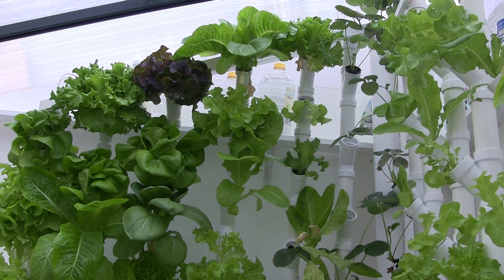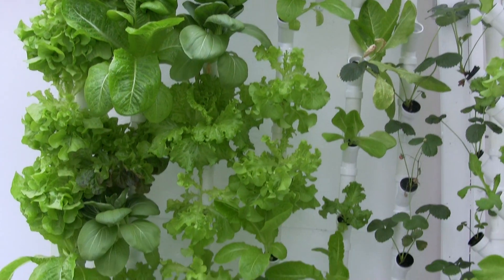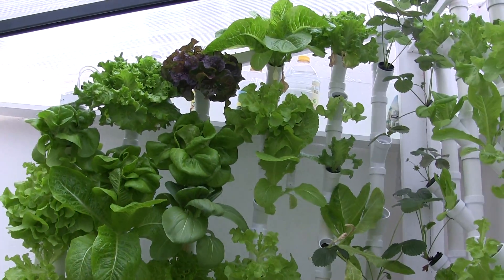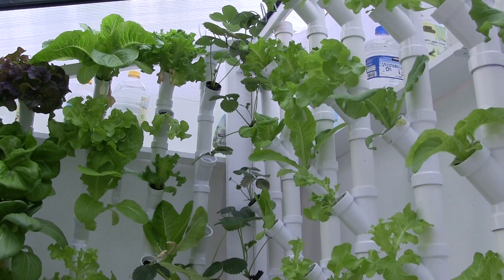Here's an update of the hydroponic greenhouse, summer of 2017. The lettuces are going great — these guys are ready to come out for harvest today. I also have some strawberries; I'm experimenting with those.